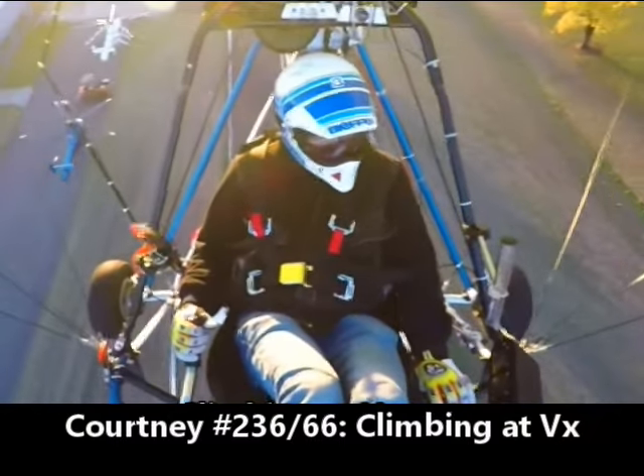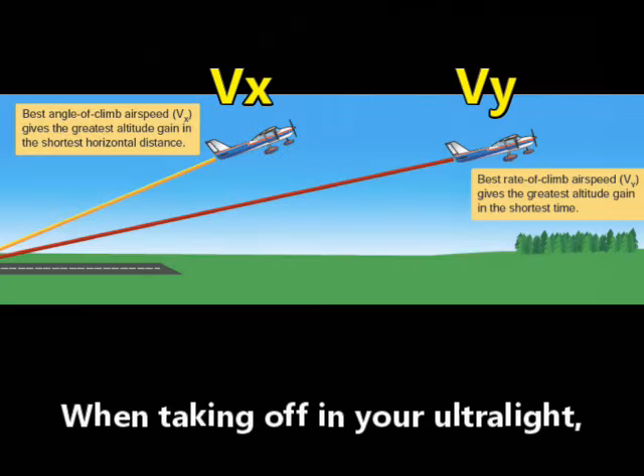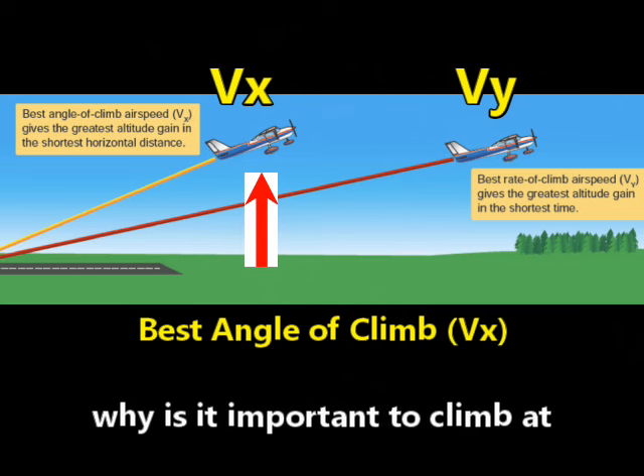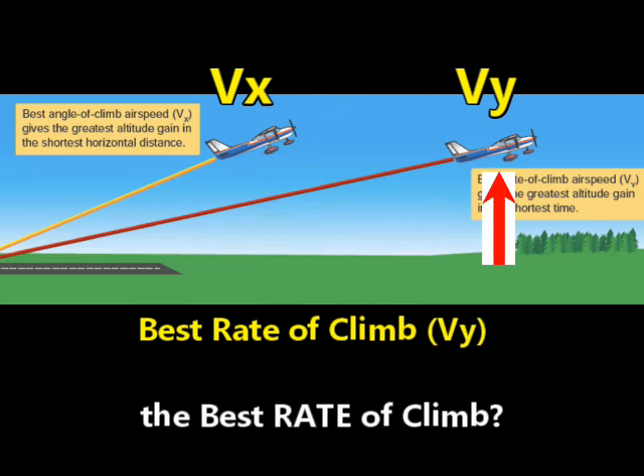Why climb at VX? Hi, I'm Courtney. When taking off in your ultralight, ultralight-like, or light sport airplane, why is it important to climb at the best angle of climb, VX, instead of the best rate of climb, VY?